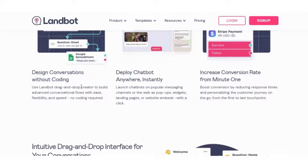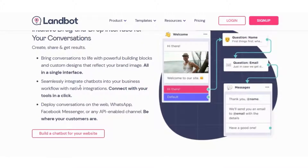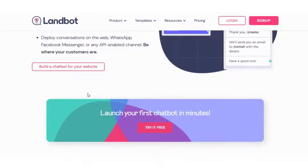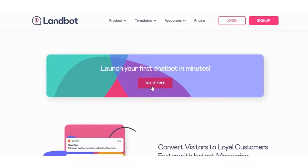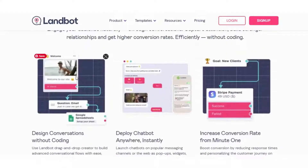Deployment: Cloud, SaaS, web-based. Support: Email, help desk, FAQs, knowledge base, phone support, 24/7 live support and chat support. Training: Live online, webinars, documentation and videos.